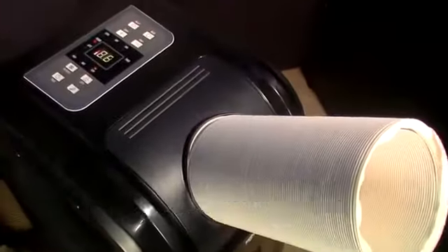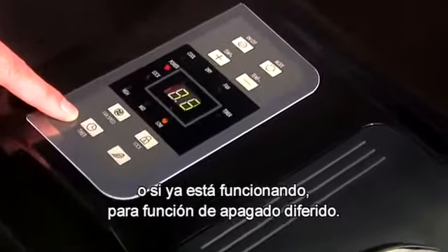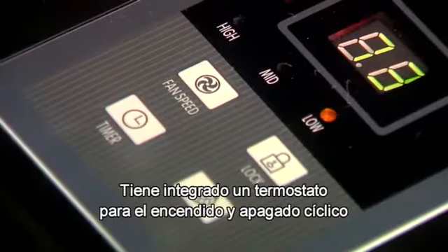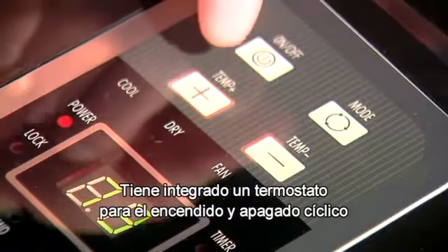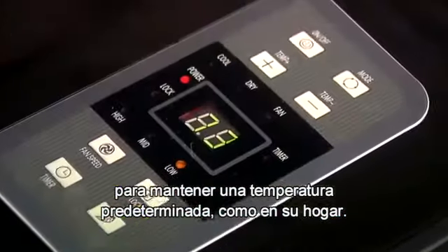It has multiple timers built in that you can set for a delayed-on function, or if it's already running, a delayed-off function. It also has a temperature thermostat built in where the unit will cycle on and off to maintain a set temperature, similar to the system in your home.